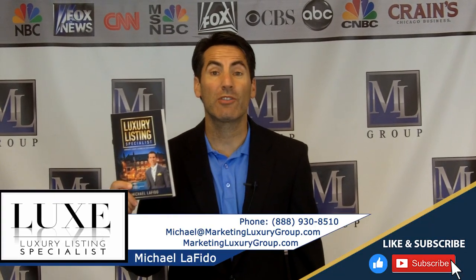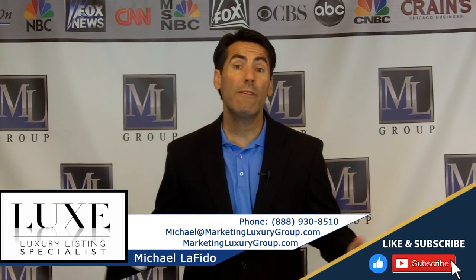Hi, it's Michael Lofito, author of the book Luxury Listing Specialist. In this video, we're going to talk about circle prospecting.